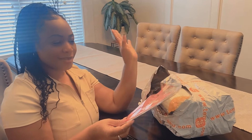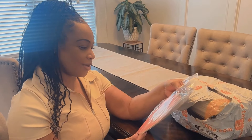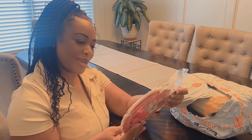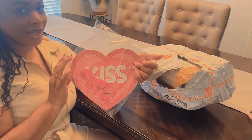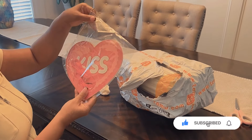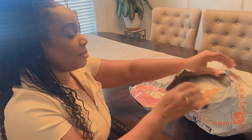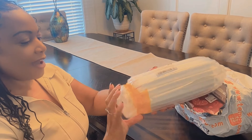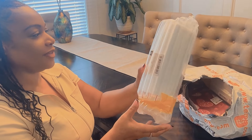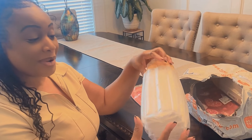Hi everybody! So this is my Temu haul — I don't even remember what I ordered, so y'all just go along with me on this. These are some ideas for Valentine's Day coming up, some things you can purchase from Temu at a really reasonable price. As you know, Temu's products are very affordable and they really have this wrapped up really good.